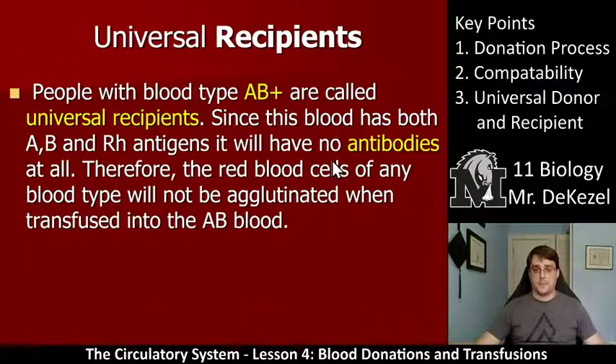Since type O blood has no antigens, the antibodies that may be present in the recipient's blood will not be able to cause any clumping — no matter what antibodies the recipient has, nothing can detect it. Universal recipients are people with blood type AB positive, because their blood has no antibodies. Since this blood has both A, B, and RH antigens, it will have no antibodies at all — so the red blood cells of any blood type will not be agglutinated when transfused. AB positive has no warning system; it has all the antigens but none of the antibodies. Universal donor is O negative; universal recipient is AB positive.